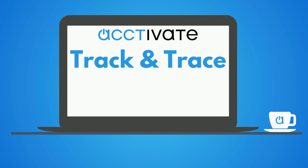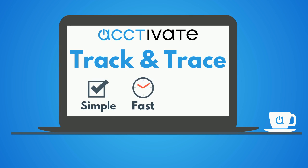With Activate, we provide an inventory solution that makes tracking and tracing products simple, fast, and accurate. Activate's Track and Trace feature allows you to manage lot or serial number product traceability in a matter of minutes.